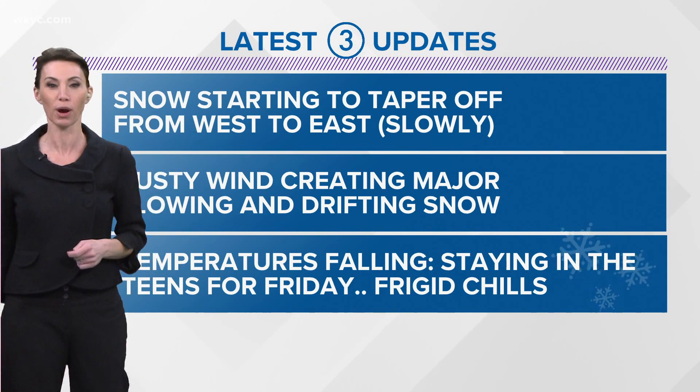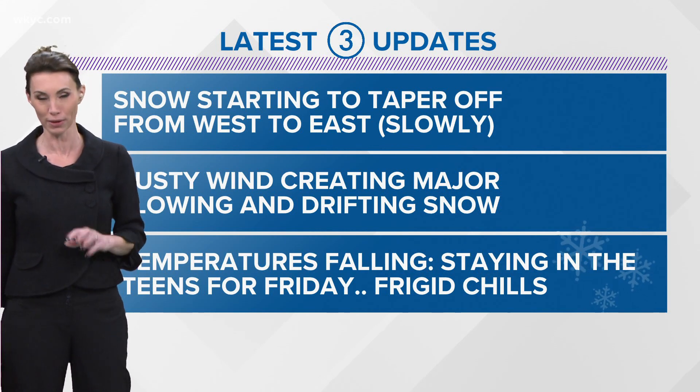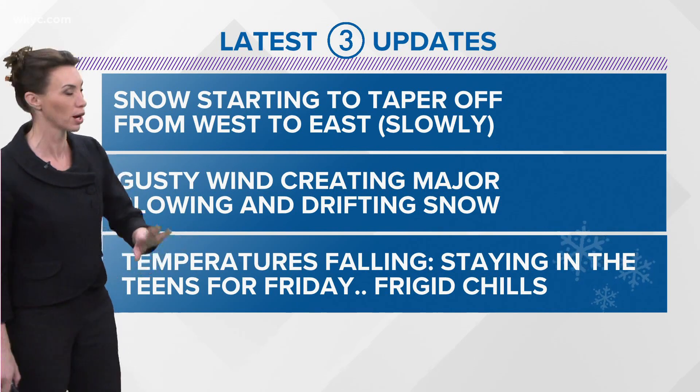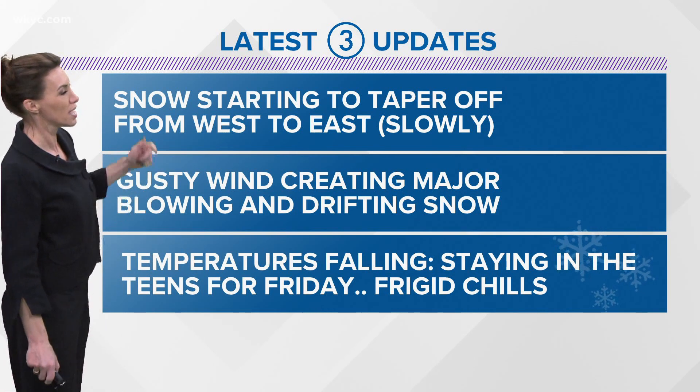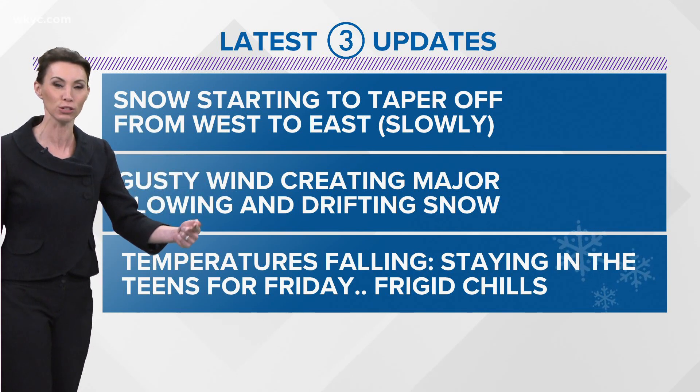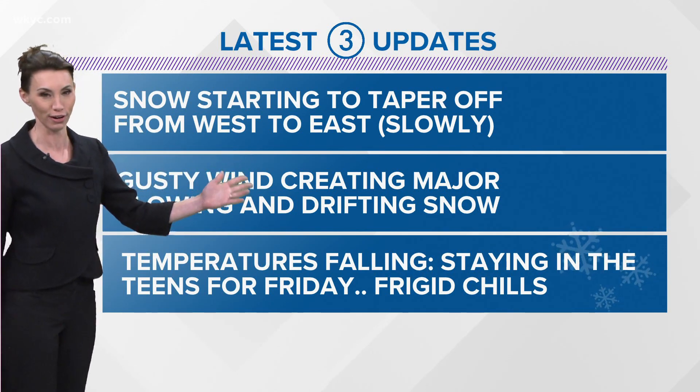The snow is starting to taper off from west to east slowly as we go through tonight — this is good news. We're not going to add tons and tons of additional snow west of 71 or west of 271. The gusty winds will mean more blowing and drifting snow, so even though we're not adding new snow, we still have a mess on our hands.